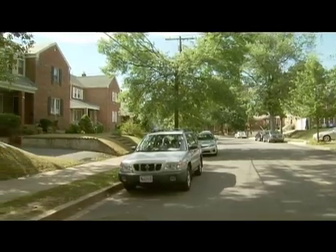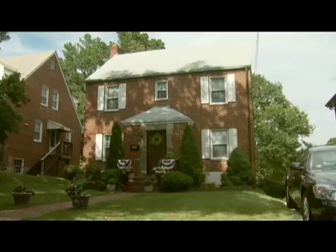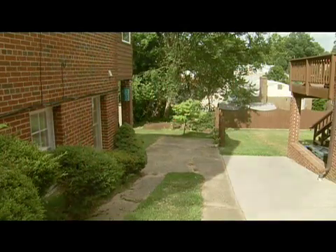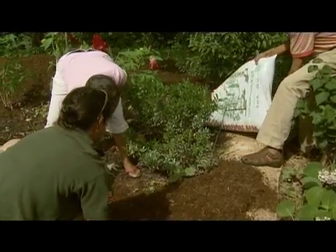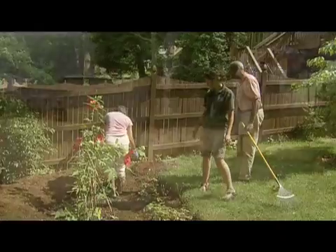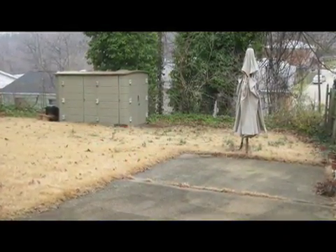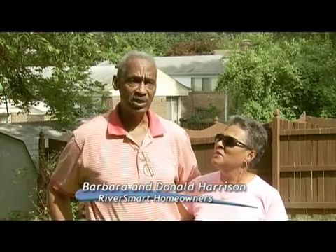Up the street from the Black family, Donald and Barbara Harrison were also struggling with stormwater runoff in their backyard. There's a lot of water coming towards the backyard — the driveway slopes all the way down, and the whole area converges right behind into a rain garden. We also wanted to stop some of the runoff from reaching the neighbor's backyard, so the rain garden was placed there to capture runoff from the driveway. The rain garden has prevented the water from rolling down the hill and causing erosion.